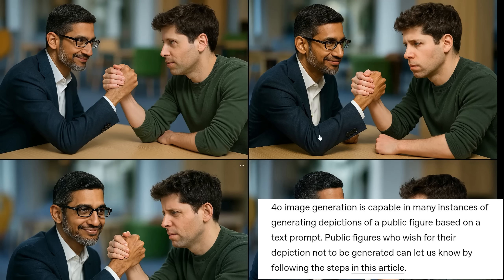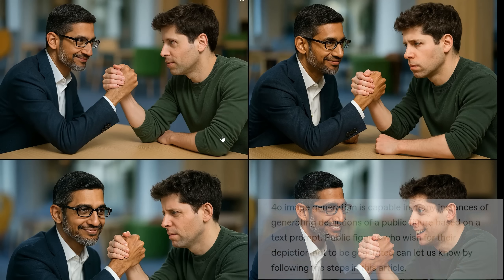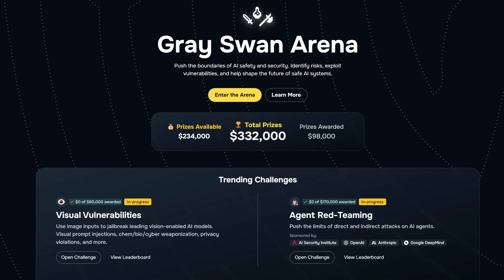A few times I was denied permission for an image, so there are filters for the new image gen. It did allow me to submit a photo of the Google CEO and Sam Altman and ask them to arm wrestle — the fidelity isn't perfect but the top-left image isn't bad, and I wasn't denied. For me, true safety is about things like bioweapons and cyber weapons. That's why you can check out the Gray Swan Arena through my link in the description — for those interested in jailbreaking models, testing visual vulnerabilities, or competing for prize pools.